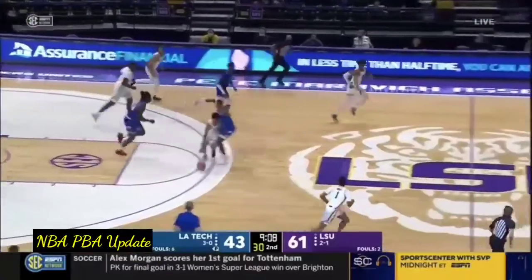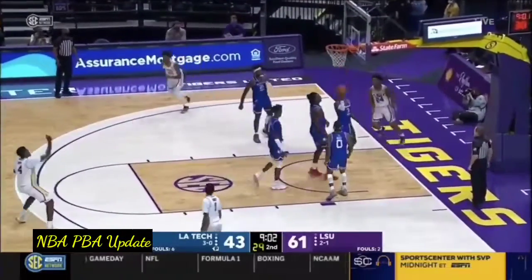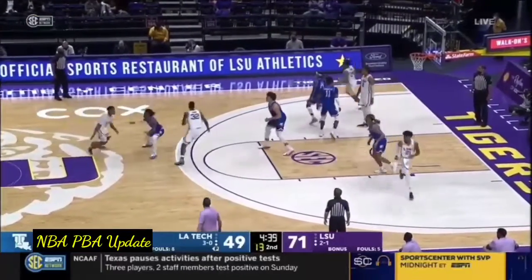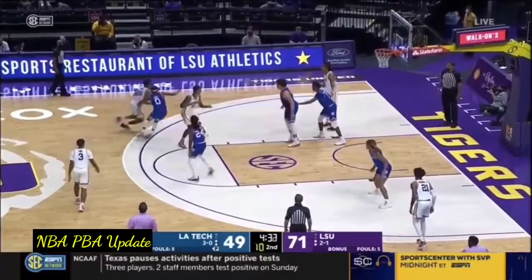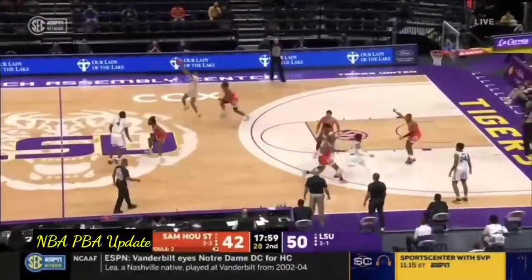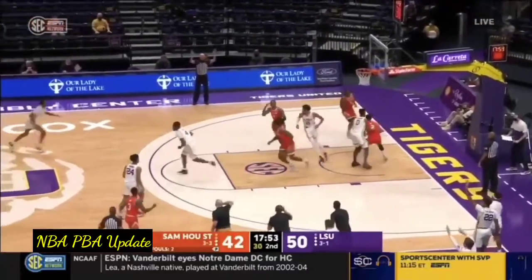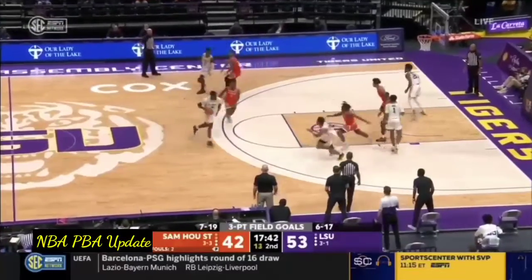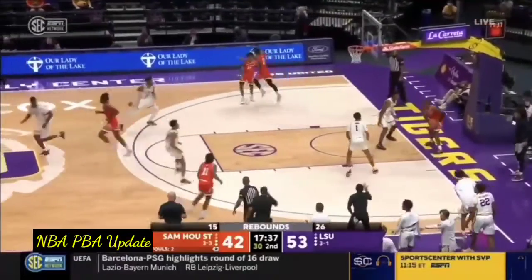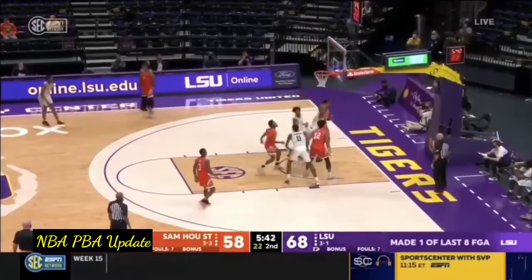A little step back is good — offensive rebound. Cam Thomas inside. Three for O'Neal, back on the floor for LSU. Shooting 44% from the floor — this one for Sam Houston. Thomas for three — good that time. Cam Thomas, tough angle — got it.